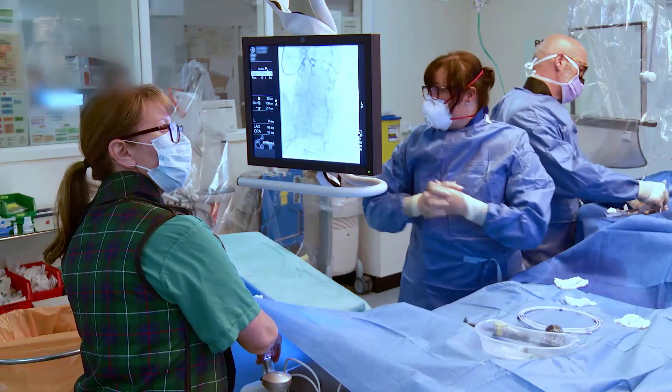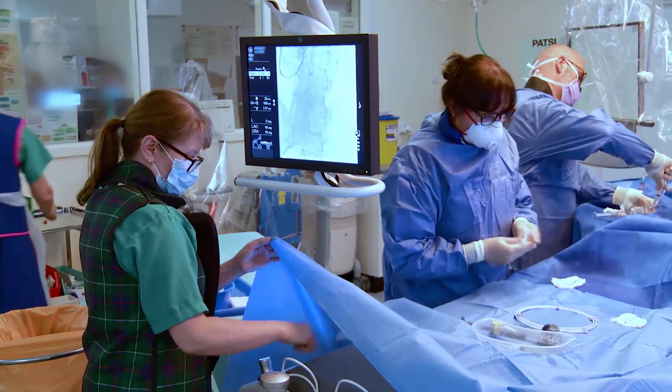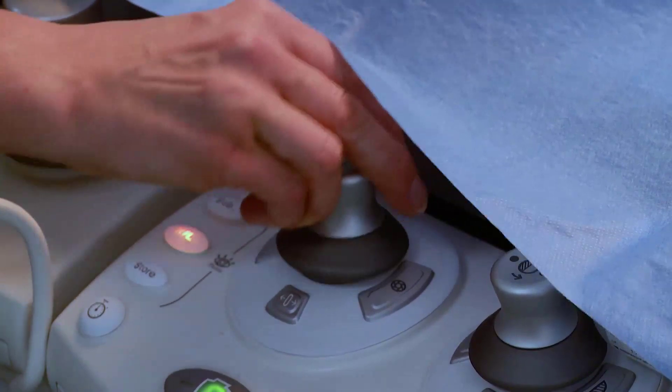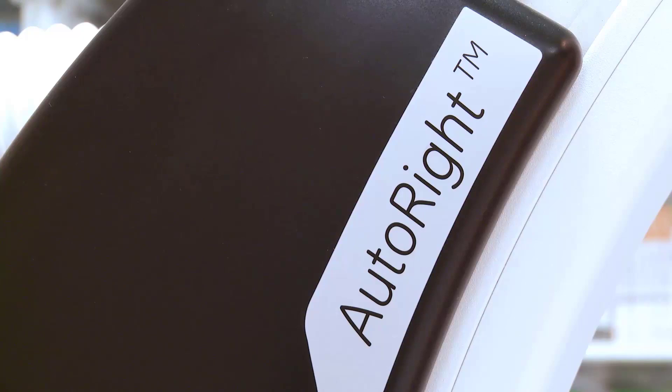The new AutoRite system takes a lot of the guesswork out for the radiographers and lets them be assured that if they select the correct protocol, it's all being set up to optimise for that patient. What I'd like to see more of is the use of AI in order to limit the dose and optimise image quality.